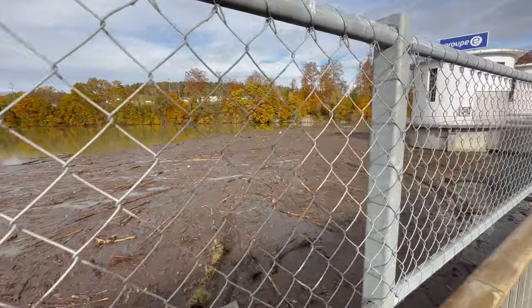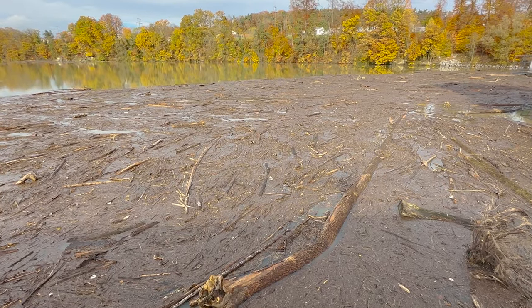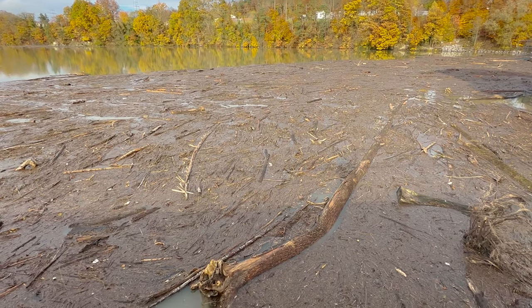Gruppe wird das jetzt da eben rausnehmen. Es ist nicht nur Schwimmholz, es hat auch anderen Müll.